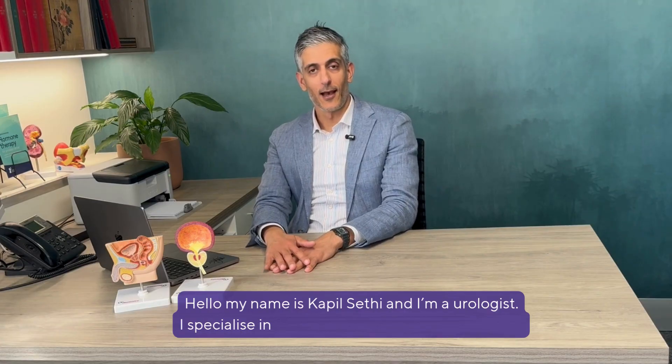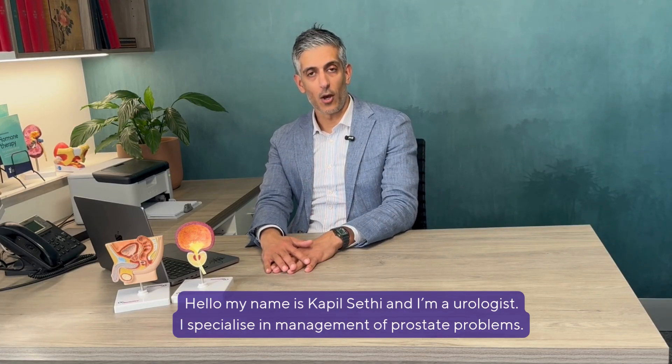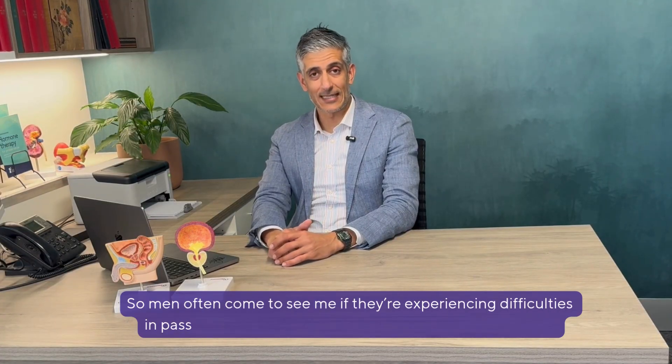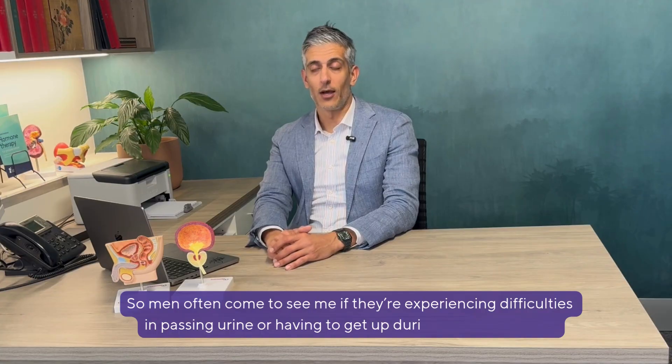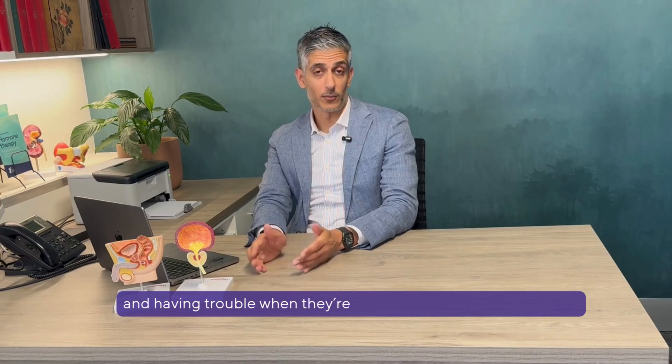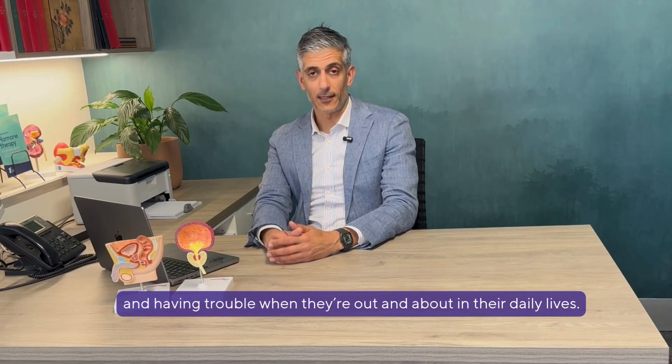Hello, my name is Kapil Sethi and I'm a urologist. I specialise in management of prostate problems, so men often come to see me if they're experiencing difficulties in passing urine, or having to get up during the night to pee and having trouble when they're out and about in their daily lives.